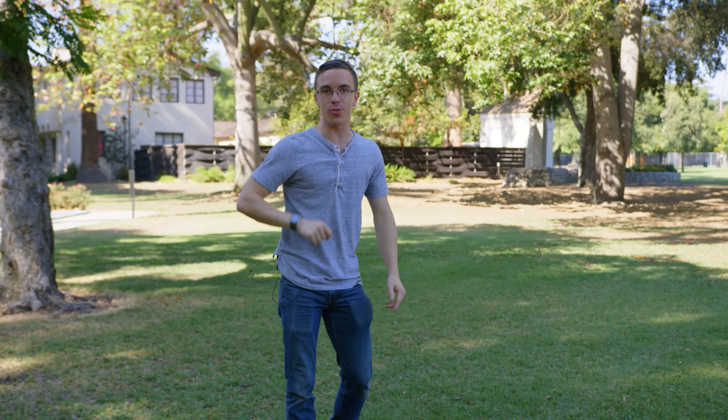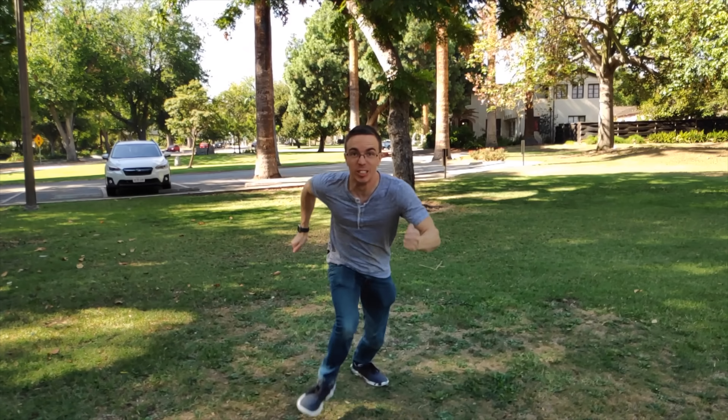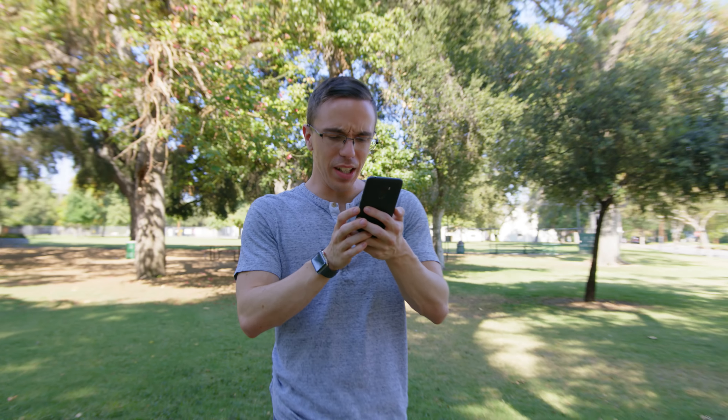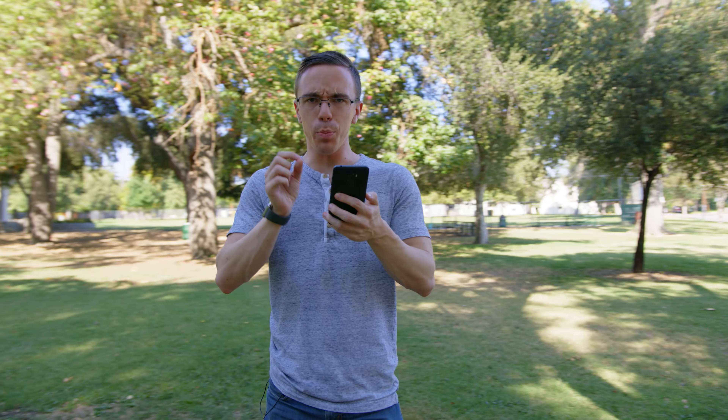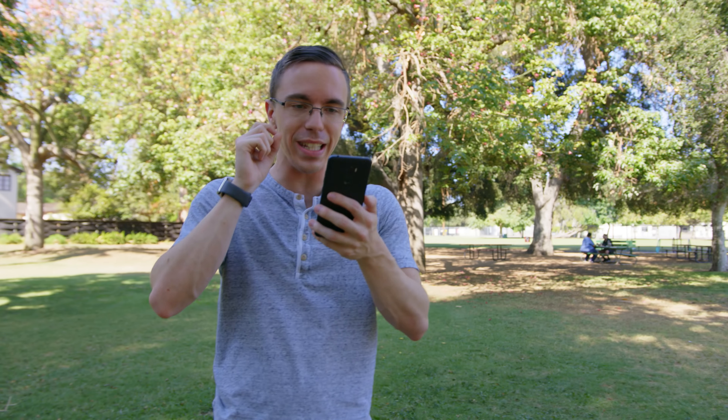There's also pretty decent slow motion on board. It can shoot 1080p video up to 240 frames per second, as we shall now demonstrate. That actually looks really good — that's actually really clean. Something else that's pretty impressive with that clip is that it did a pretty good job with autofocus. Even though I'm moving very quickly, it almost held me the entire time.